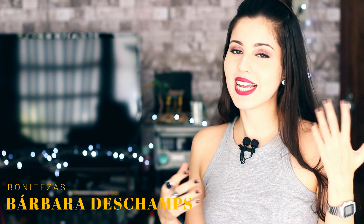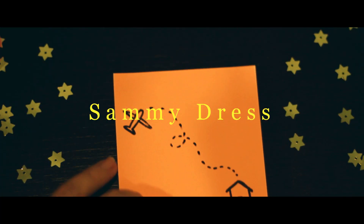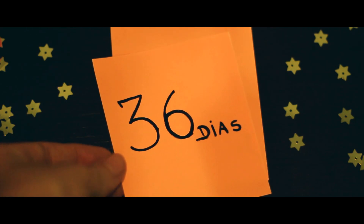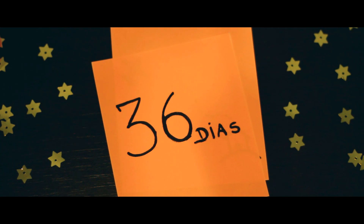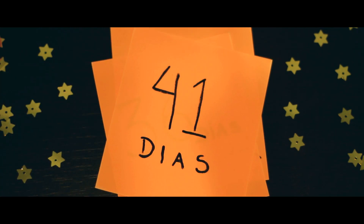E aí, pessoas? Meu nome é Bárbara Deschamps, esse daqui é o canal Bonitezas e dessa vez o vídeo vai ser um pouco diferente porque não vai ser nenhum tutorial nem DIY. Eu vou falar pra vocês como foi a minha primeira experiência com a compra em uma loja online sem ser do Brasil. E também vou mostrar algumas coisas que eu recebi dessa loja. A loja que eu vou falar é a Samy Dress e o link dela eu vou deixar aqui embaixo na descrição do vídeo. O tempo que os pacotes levaram pra chegar na minha casa foram 36 dias o primeiro pacote e 41 dias o segundo pacote, já que o pedido foi dividido em duas embalagens.